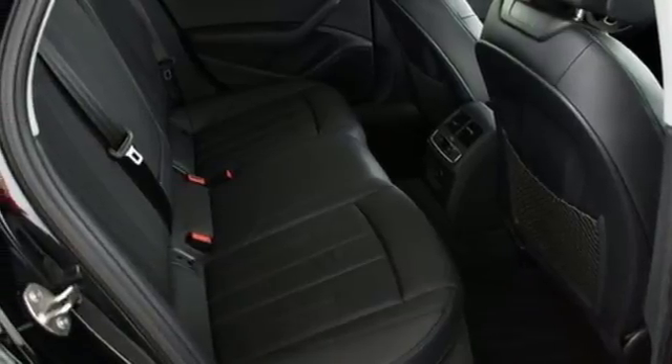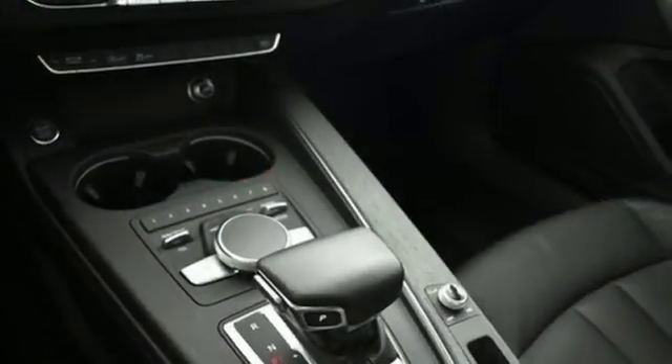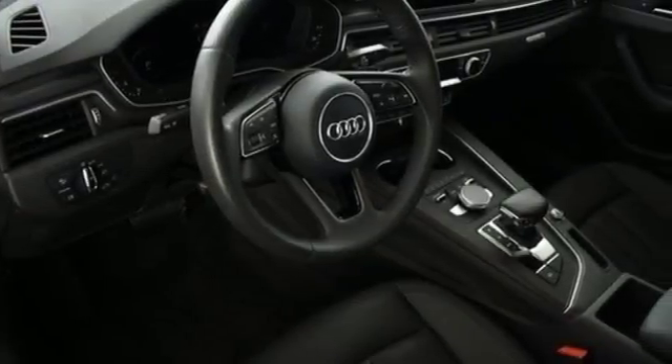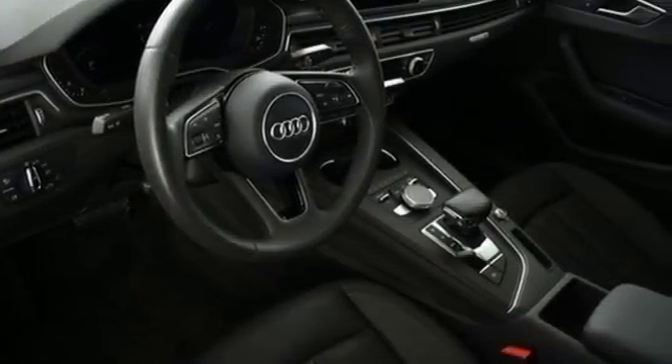External memory control. Dual zone climate control. Four-wheel anti-lock disc brakes. Driver and passenger front and seat mounted airbags. And auto shift manual transmission.